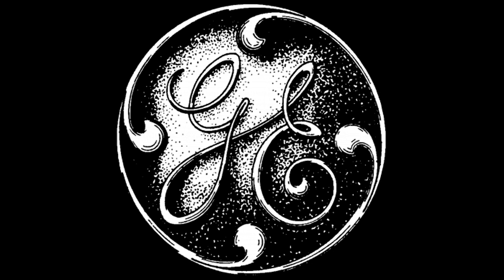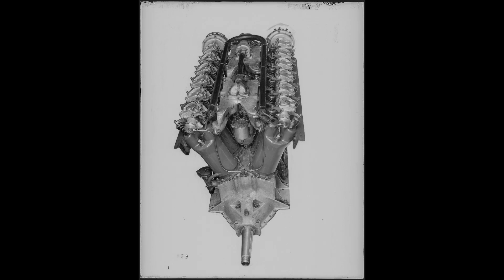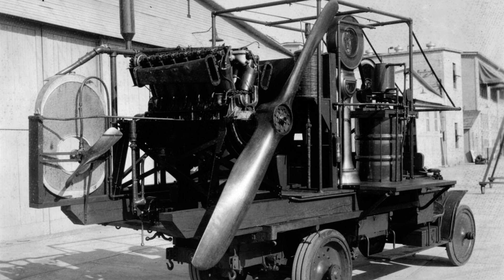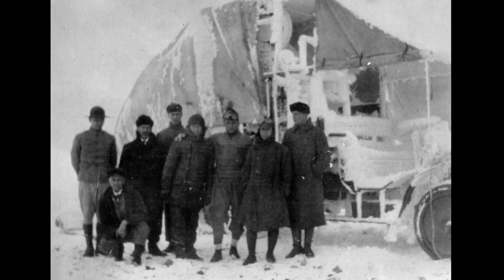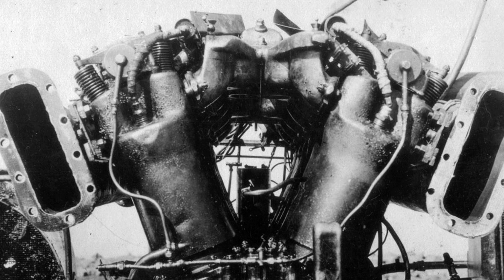Meanwhile, back in the States, Sanford Alexander Moss was a 45-year-old engineer working for General Electric in their steam turbine division in Lynn, Massachusetts. In 1917, his boss tasked him with coming up with a new type of turbine which could pre-compress the air before going to an aircraft engine carburetor. Moss went to work, and in 1918, he was testing his turbo supercharger at Wright Field in Dayton, Ohio. To test it at altitude without actually flying, he installed it on a V-12 Liberty aircraft engine and drove it up to Pikes Peak, Colorado — the summit of which is 14,000 feet — and it was a success, producing far more power than a normally aspirated engine.